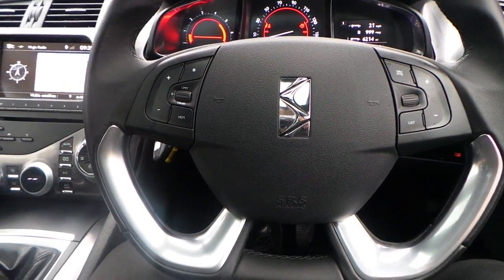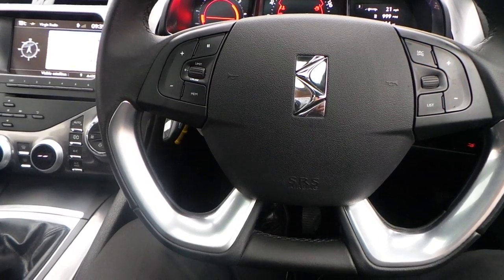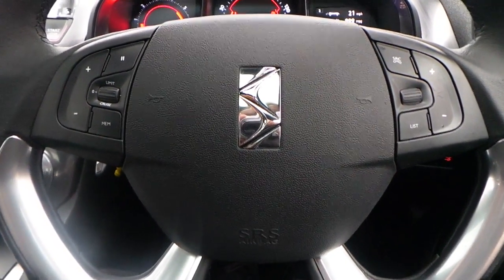If you would like any more information on this 13 plate DS5, 2 litre HDI D Style, 5 door, finished in Perlinera black, please contact us here at Pentagon Citroen in Oldham. Thank you very much for viewing.